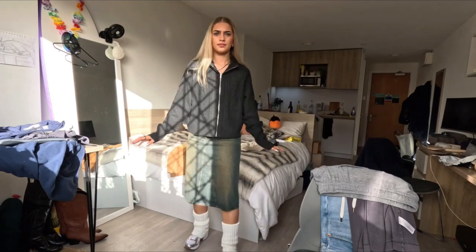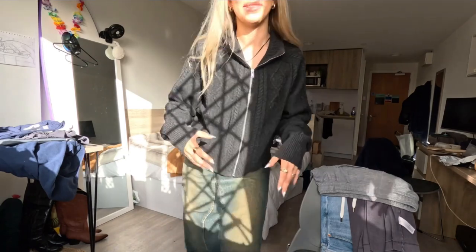Hey everybody — I'm using my new camera, I feel like such a pro YouTuber right now. I can see myself in the little camera, it's so crazy. Today is fun because we are going thrift shopping. I just got ready, this is my outfit. I'm going to be out with my friend Emma and then we're going charity shopping — it's really hot in here, sorry.